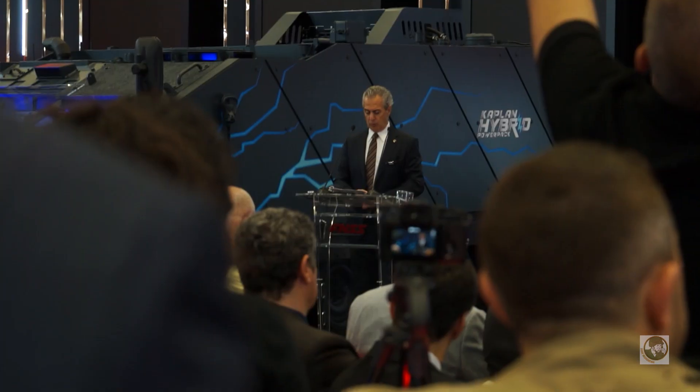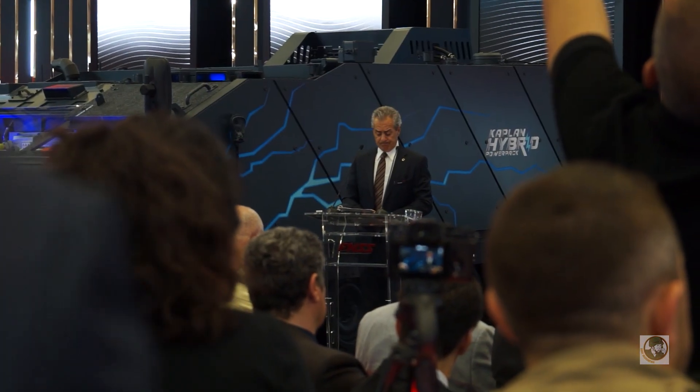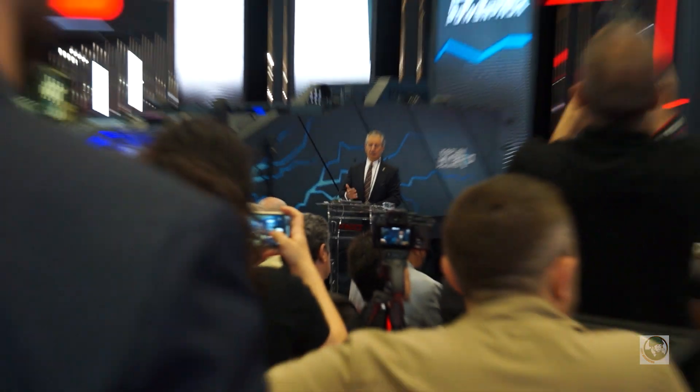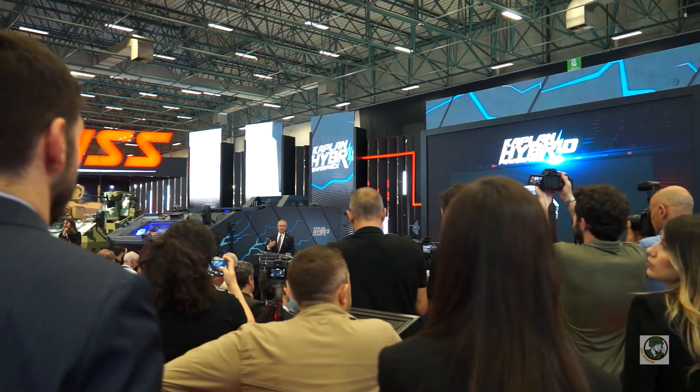This morning we had a presentation by our general manager, Niall Kurt, where he was talking about the technology to the media. So it's fantastic that I get to talk to you guys and also talk a little bit about this. This is hybrid technology developed for 15 to 20 tonne class vehicles.